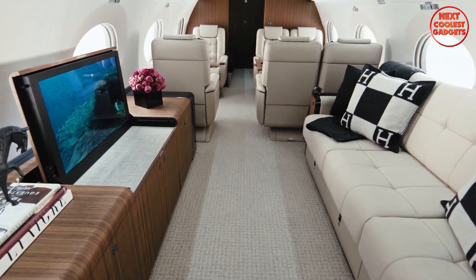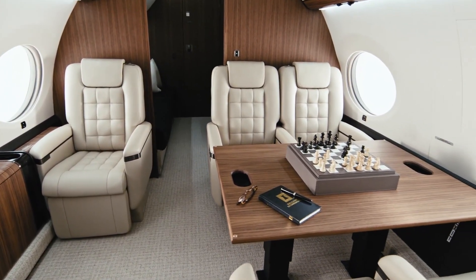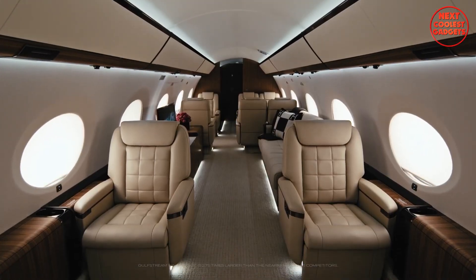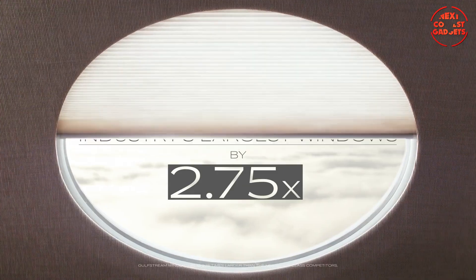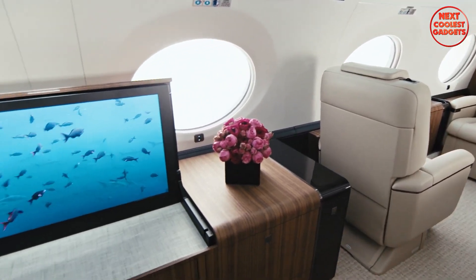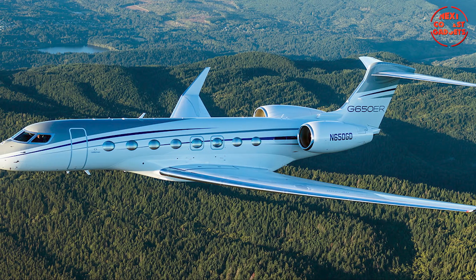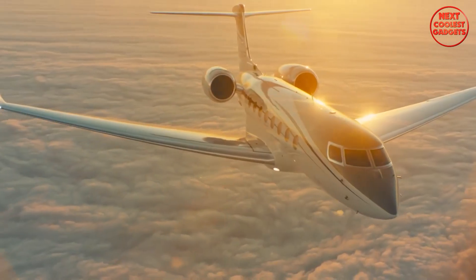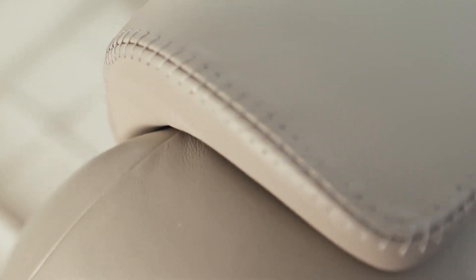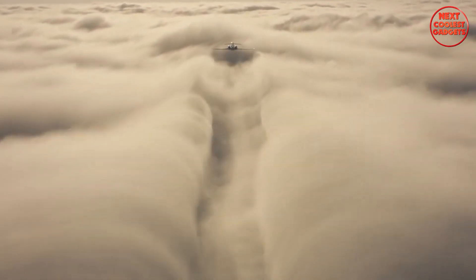The interior design is customizable and seats up to 19 passengers in various configurations, allowing for both productivity and relaxation. For longer flights, the cabin can accommodate up to 10 sleeping passengers, thanks to seats that convert into beds. Designed with 16 panoramic oval windows, the largest in business aviation, the cabin is flooded with natural light, enhancing the overall flying experience. Whether you're working, dining, or resting, the G650ER provides an elegant and serene environment. It is also one of the quietest business jets in the world, and combined with optimized cabin altitude, helps minimize fatigue and jet lag, ensuring that you arrive refreshed and alert after long-haul flights.